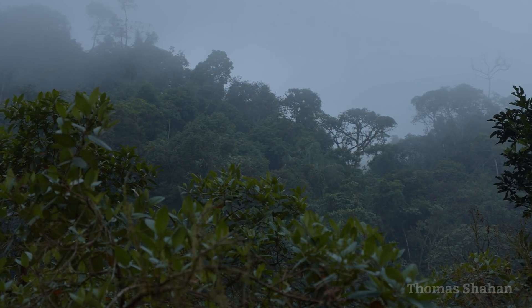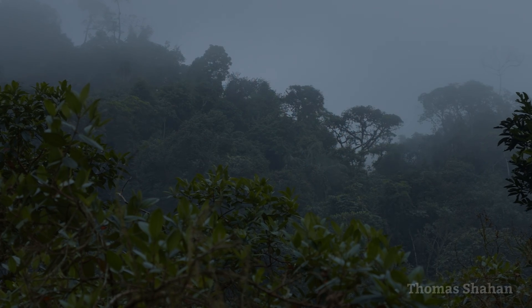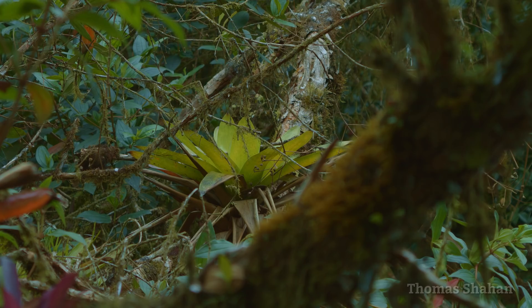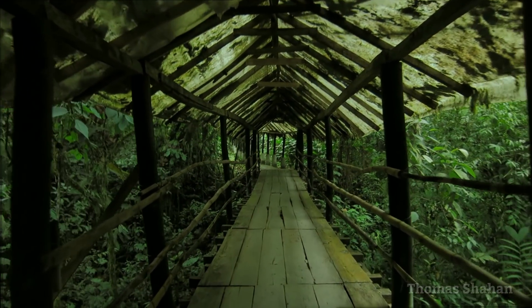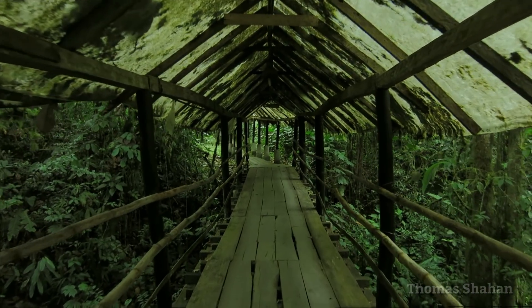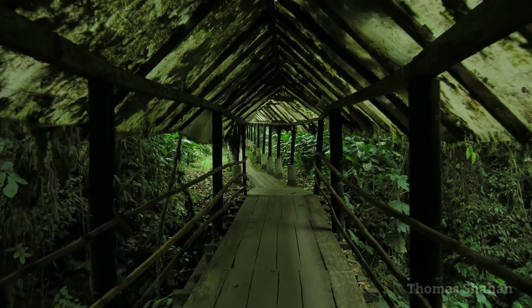This cloud forest is an ecosystem unique to the western slopes of the Andes. It's a lush, mossy, verdant area of incredibly high biodiversity — an area I've wanted to visit for a long time, ever since seeing pictures from Andres Kay on Flickr years ago.